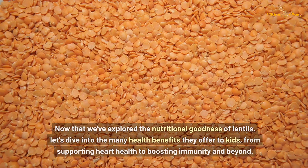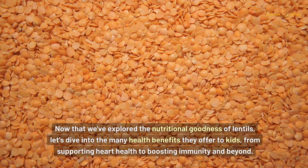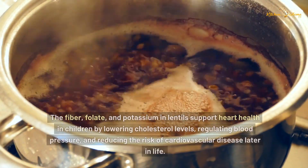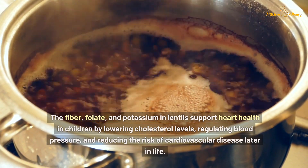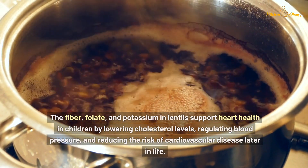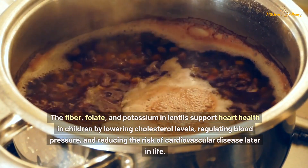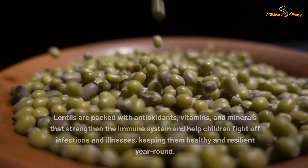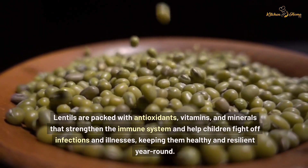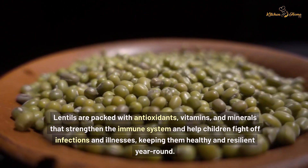Now that we've explored the nutritional goodness of lentils, let's dive into the many health benefits they offer to kids, from supporting heart health to boosting immunity and beyond. The fiber, folate, and potassium in lentils support heart health in children by lowering cholesterol levels, regulating blood pressure, and reducing the risk of cardiovascular disease later in life. Lentils are also packed with antioxidants, vitamins,